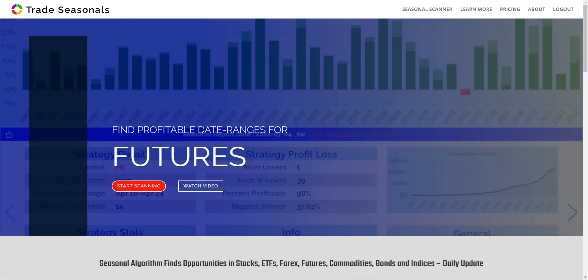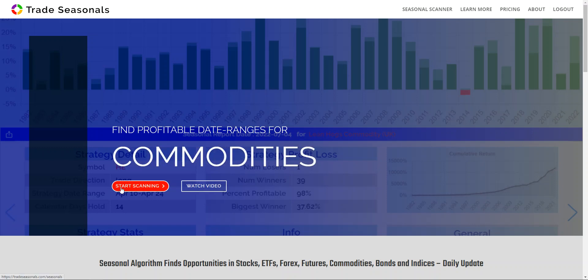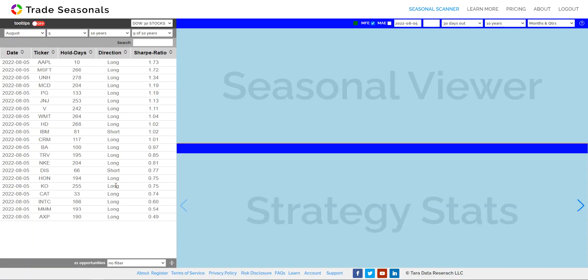This is the seasonal stock and ETF report for today, July 5th. Let's go to Trade Seasonals and click on Start Scanning. We're going to see our top Dow 30 algorithmically picked opportunities.